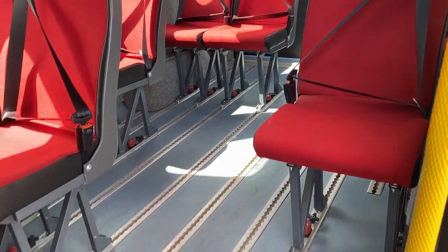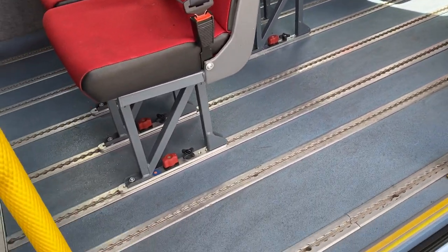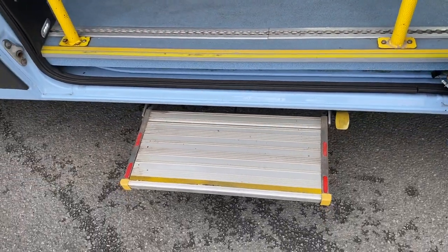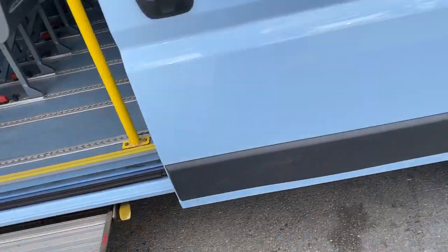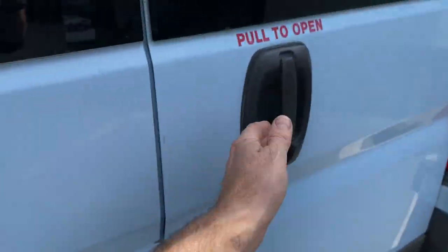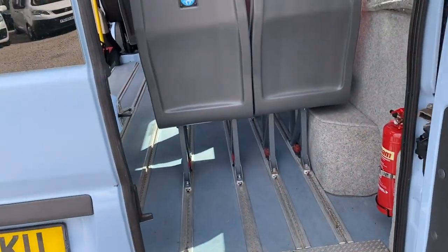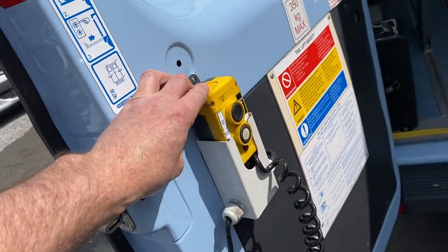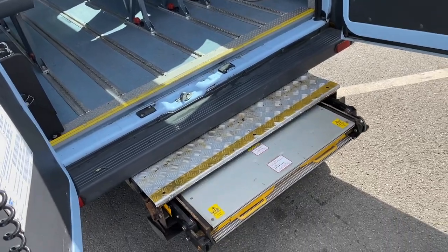The seats are all on interchangeable rails so you can move them around anywhere you want to. There's the side loading step just there. The wheelchair access ramp works from the back door with a remote control — this is all working.